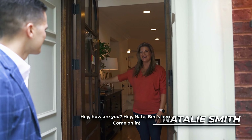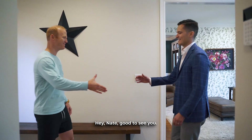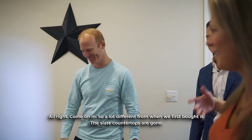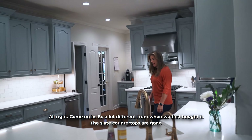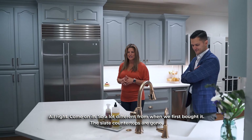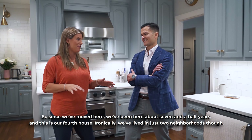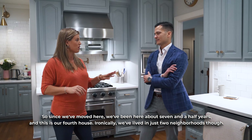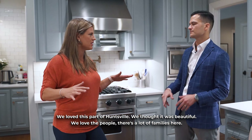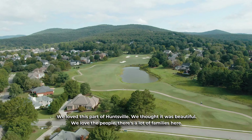Hey, how are you? Good to see you. Hey Nate, Ben's here, come on in. You haven't been here since we redid the one — I haven't. Show me around. Yeah, so a lot different from when we first bought it. Yeah, the slate countertops are gone. Since we've moved here we've been here about seven and a half years and this is our fourth house. Ironically we've lived in just two neighborhoods though, and we loved this part of Huntsville — we thought it was beautiful. We love that there are a lot of families here.